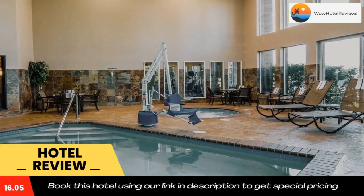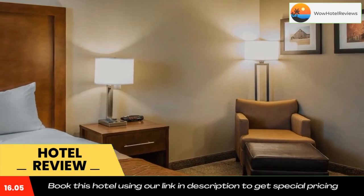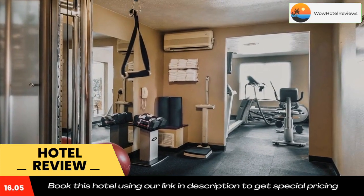This is a pet-friendly hotel for dogs only — four-legged friends are allowed to stay for a fee. This is a non-smoking hotel. Use our link in the description to get a special discount on this hotel. Don't forget to like and subscribe to our channel.